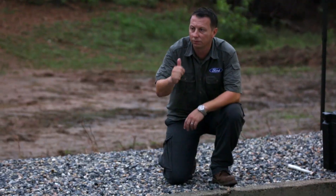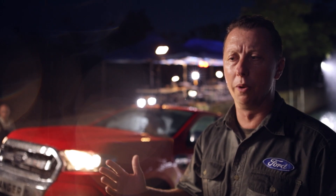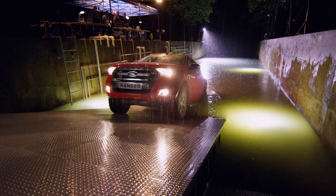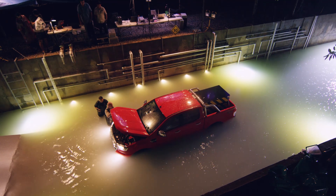As the sun begins to set, the engineers could be calling it a day, but they're not quite satisfied. "I'd like to try one more thing — if we could, back it in and let it idle in the water for an hour, because that's something we've never done before." Once again, the Ranger slips into a depth no other truck can survive, but this time for more than just a crossing.